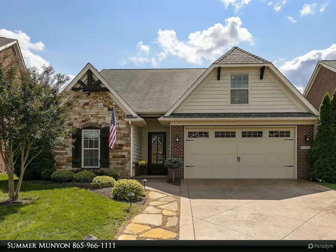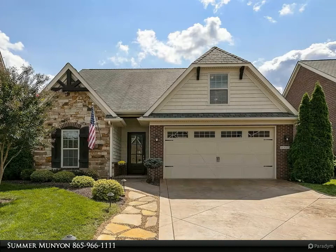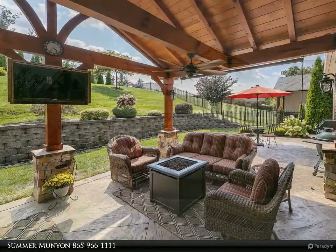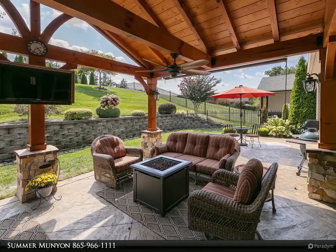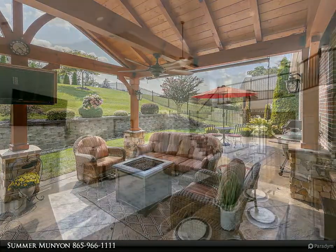This Coldwell Banker Wallace property video is presented by Summer Munyon. Beautifully cared for home full of craftsman style in a prime Hardin Valley location. This immaculate home lives large with soaring ceilings and an open floor plan.